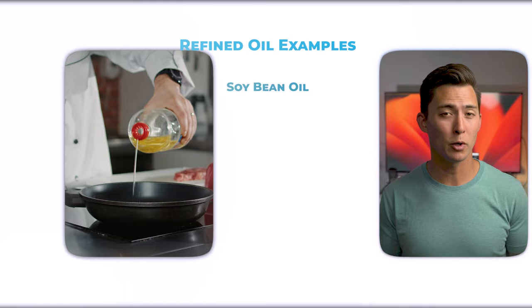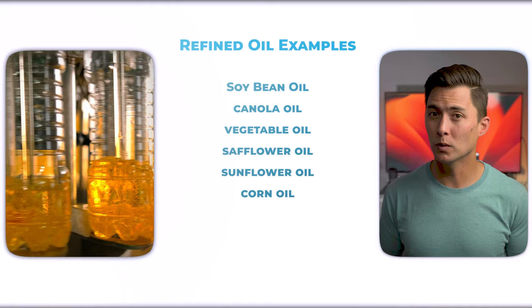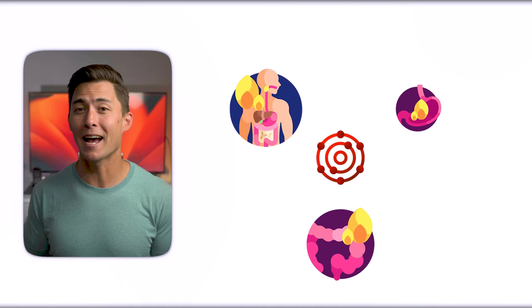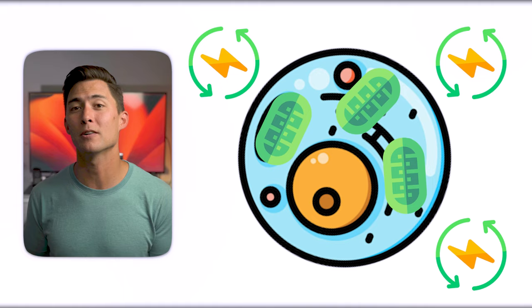Inferior fats like refined oils — including soybean oil, canola oil, vegetable oil, safflower oil, sunflower oil, corn oil, peanut oil, and margarine — should be completely eliminated from your nutrition. Due to their molecular structure, polyunsaturated fats and their breakdown products oxidize extremely easily, leading to oxidative stress and inflammation in our bodies. This is particularly hazardous to our cells and mitochondria, the organelles that produce the majority of energy for our bodies. PUFAs are known to disrupt energy production in our cells.